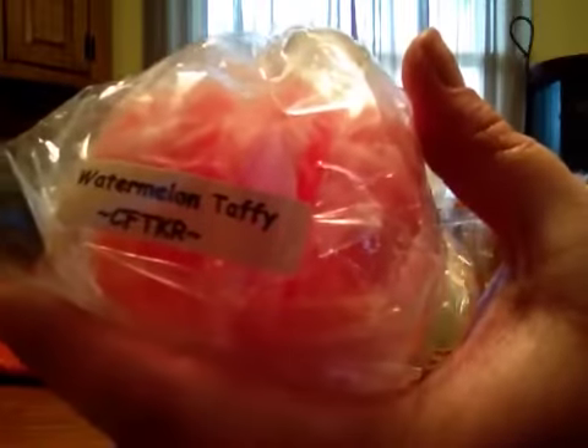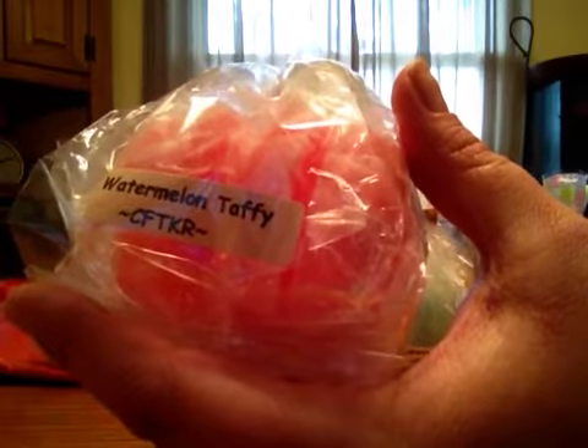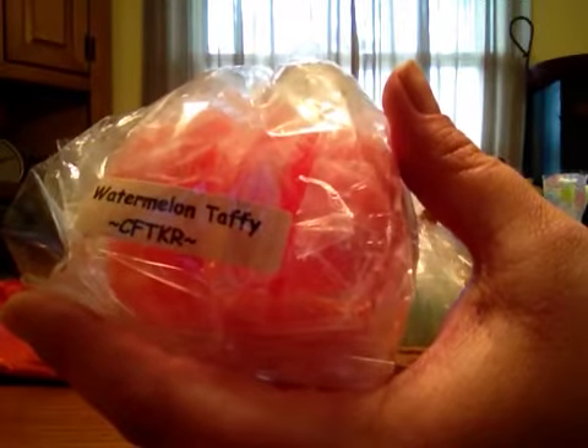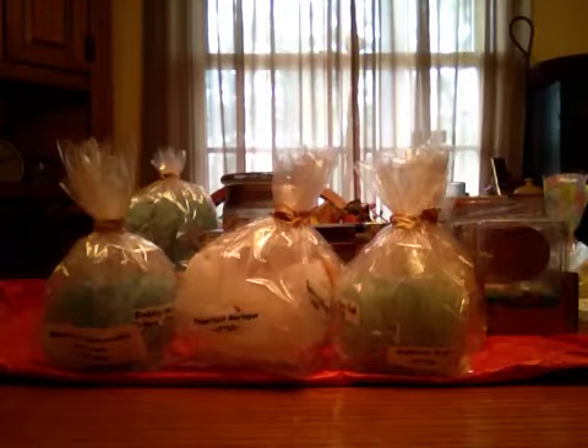Watermelon Taffy — I love her watermelon scents, I just can't describe them. They're almost the true authentic watermelon, and this smells like that sugar taffy that you pull apart. Almost like the saltwater taffy, really. I love it.